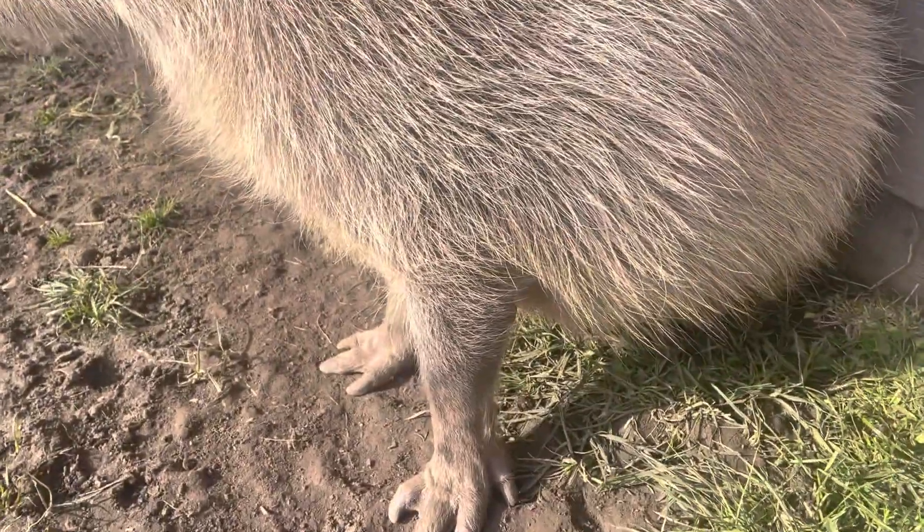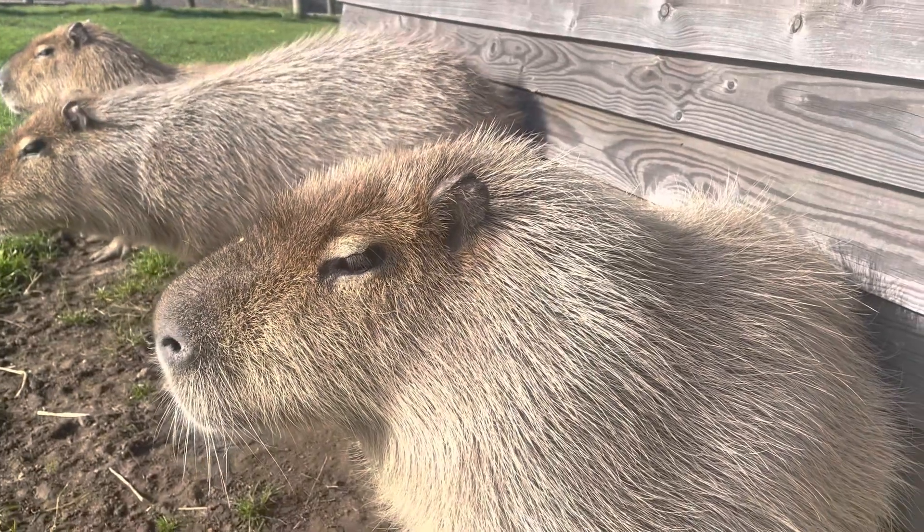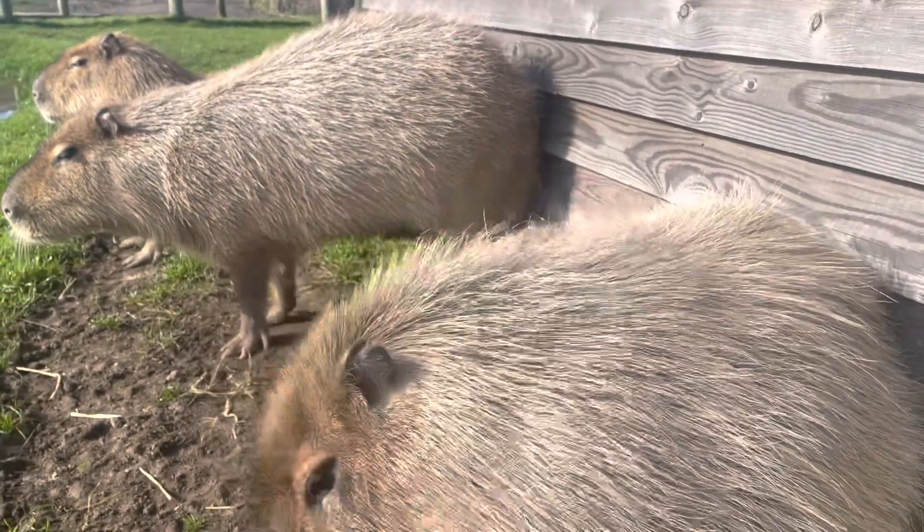And their facial features are located towards the top of their head, as you can see there as well. It's all arranged so that when they're swimming they can keep their eyes, ears, everything above water.